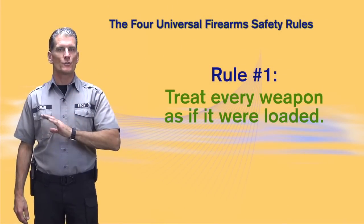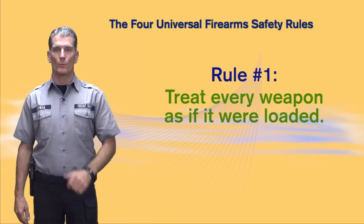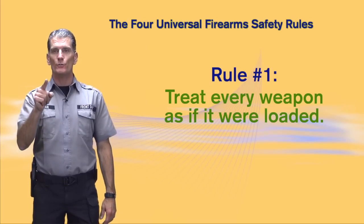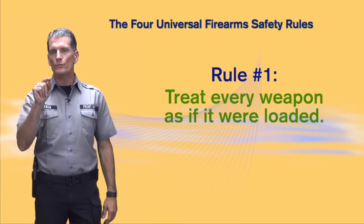Rule number one: treat every weapon as if it were loaded, even when it's unloaded and you know that it's unloaded because you just unloaded it. In fact, you just...